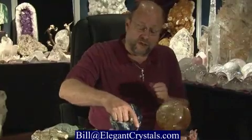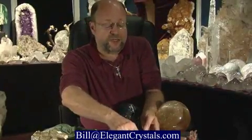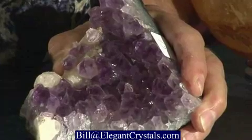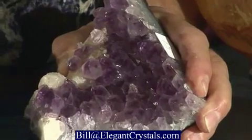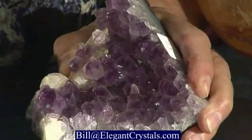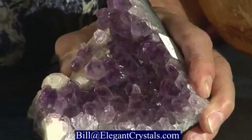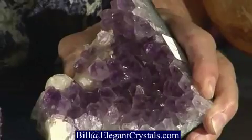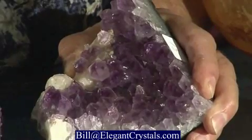We talked about amethyst a little, but I've brought a couple of specimens to show you. Here's one from Brazil that came out of a much larger geode. You can see that it's a beautiful purple with lots of little purple crystals and also some white calcite. Very often you find different colored minerals associated with amethyst.